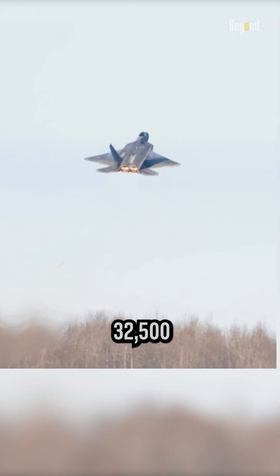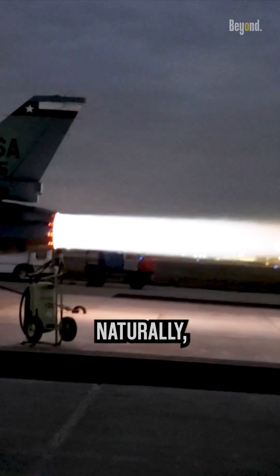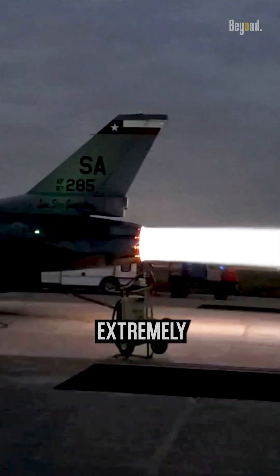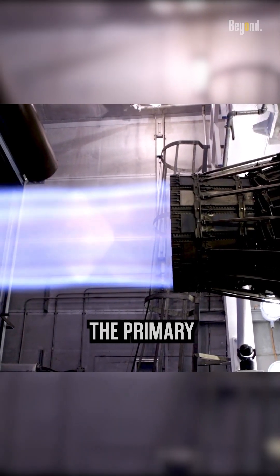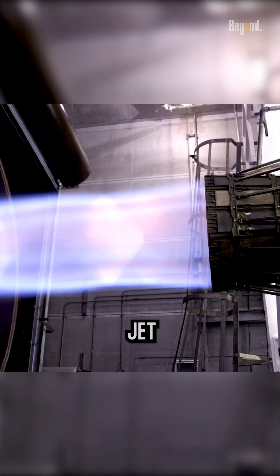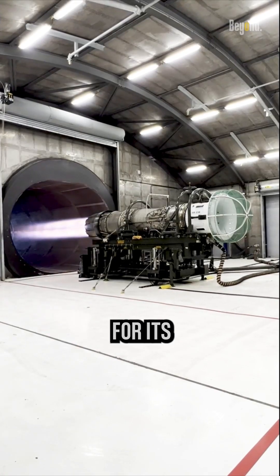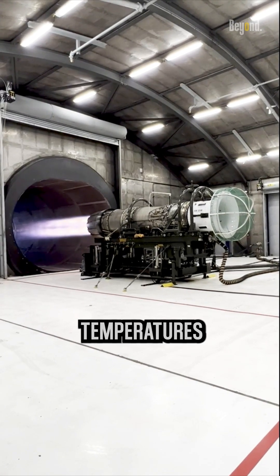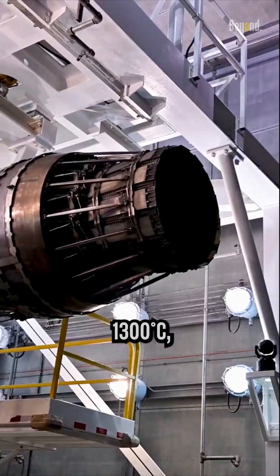...and 32,500 pounds of thrust including the afterburner. Naturally, the material used needs to be extremely appropriate in order to withstand this high temperature. The primary material used to make a fighter jet nozzle is Inconel, a nickel-chromium superalloy known for its exceptional resistance to high temperatures and corrosion. Inconel's melting point typically exceeds 1,300...